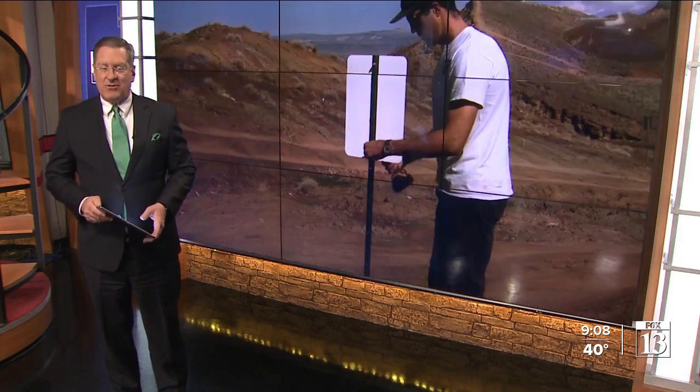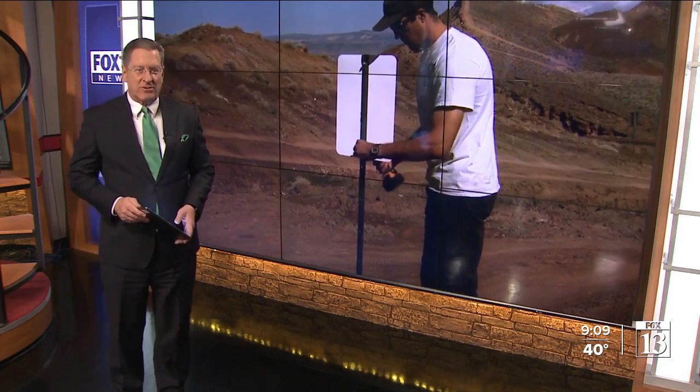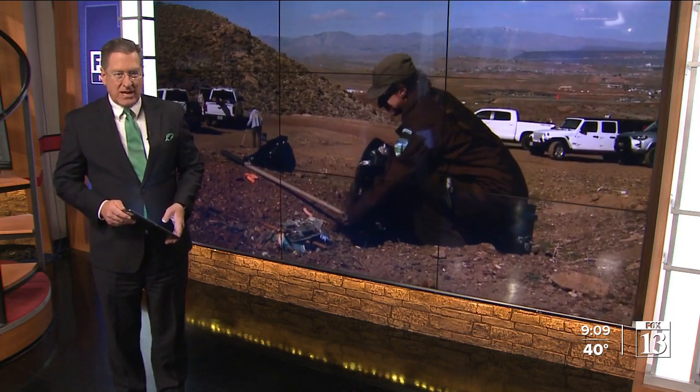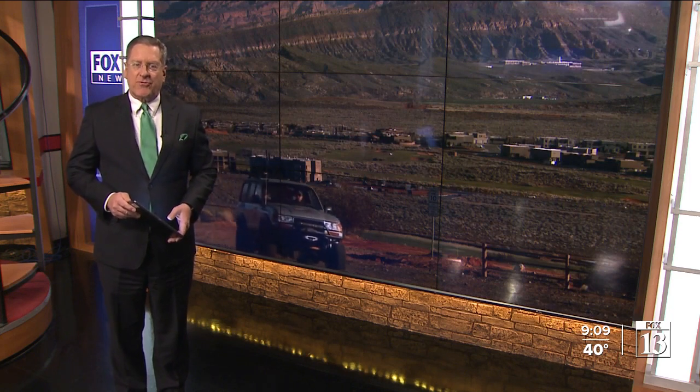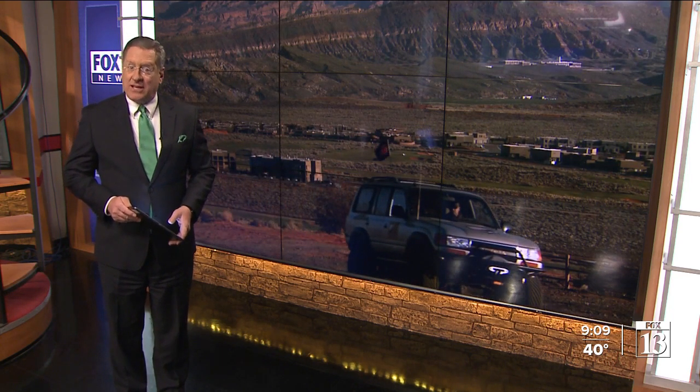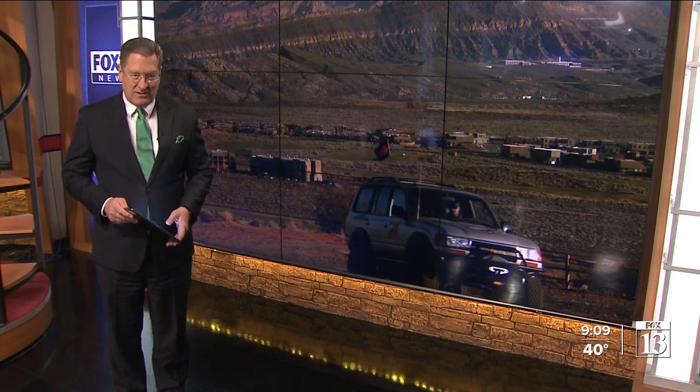The skies are clear now and the sun was shining today, but earlier this week, heavy rain brought flash floods to many of Utah's natural wonders. Fox 13 News reporter Jenna Brie reports from southern Utah, where volunteers are taking this weekend to give back to the land they love.